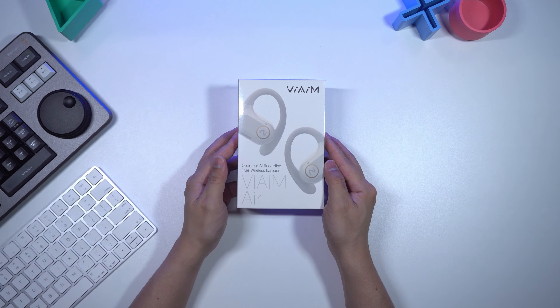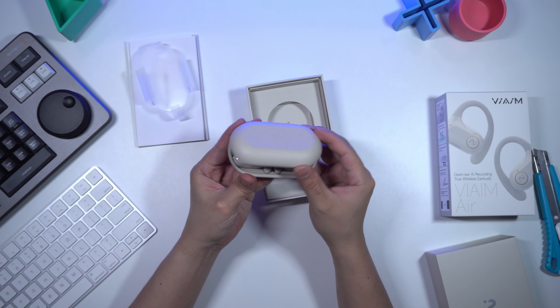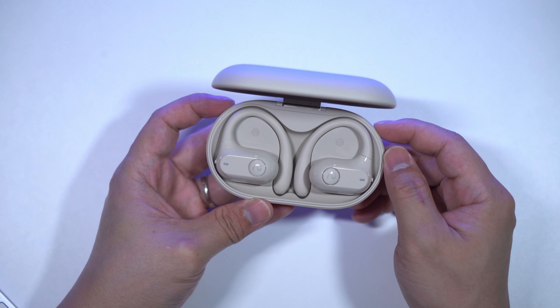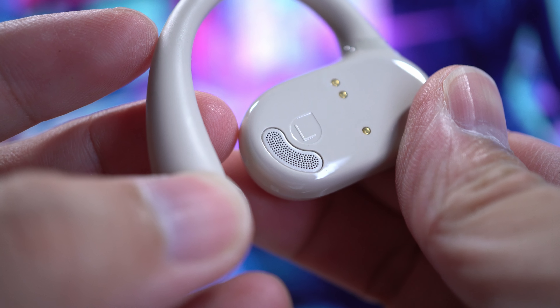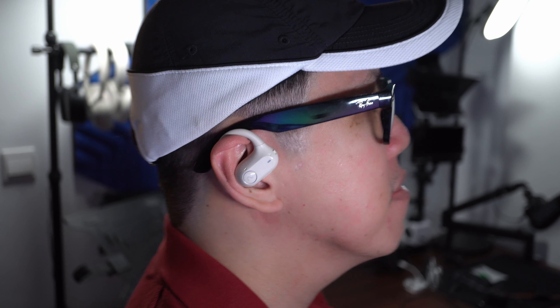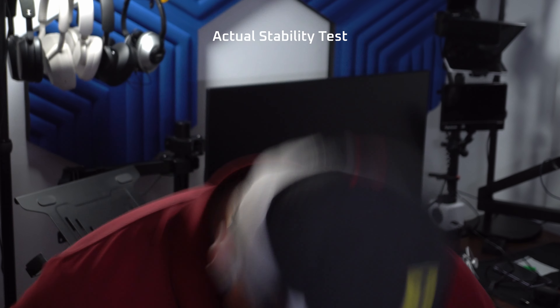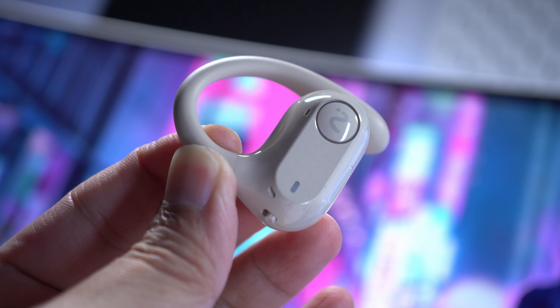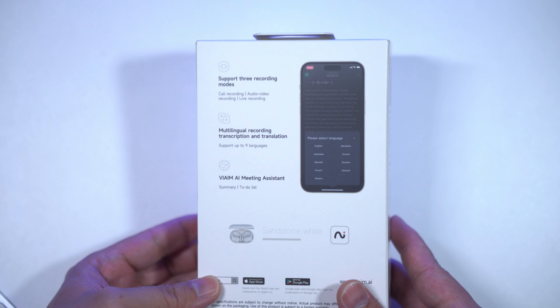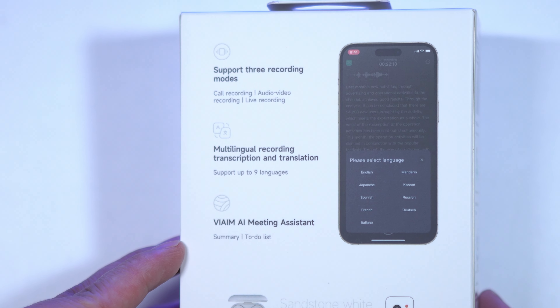If you want to know what the Nano Plus sounds like, visit LAN and wireless.com slash sound samples. If a more open design appeals to you, there's the Vaim Air Open Ear — this one's got large 16.2mm drivers that sit just right outside the ear canal, kept in place with stability hooks. Vaim Air is also more suitable for outdoor activities as it's less likely to fall off, and it supports the same recording and transcription features as the Nano Plus.